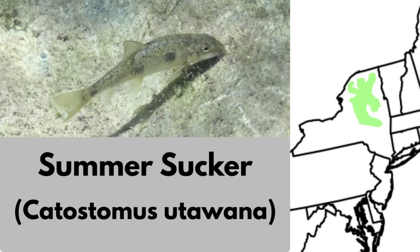The summer sucker is a unique form of the common white sucker, found only in northern upstate New York. It is most commonly found in cold headwater creeks. This fish is usually under 10 inches, making it quite small for a sucker.